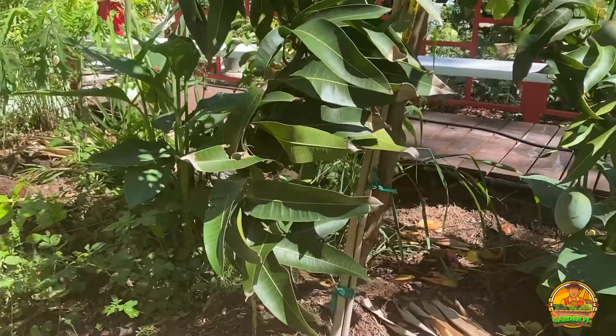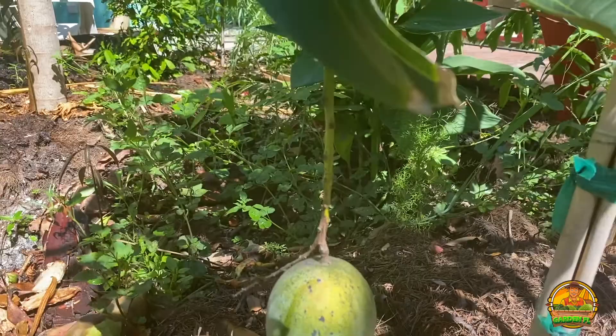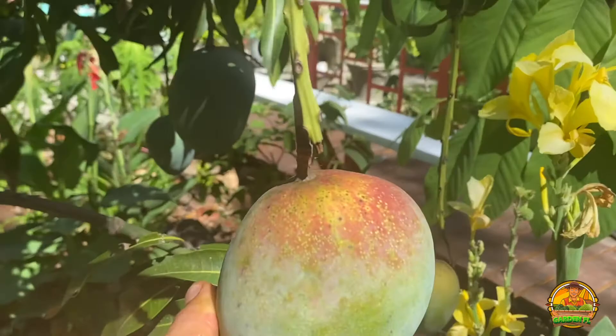As you guys may not know, this is Kent mango and these are not ready to pick yet. Kent is actually a later-season variety, so they're just not quite ready. Next to these are the beautiful canna leaves that seem to always be blooming.